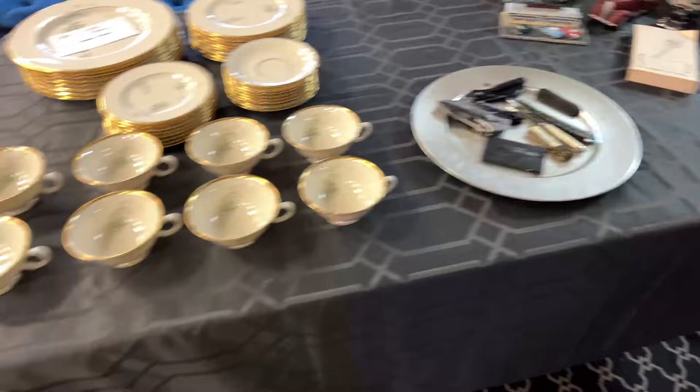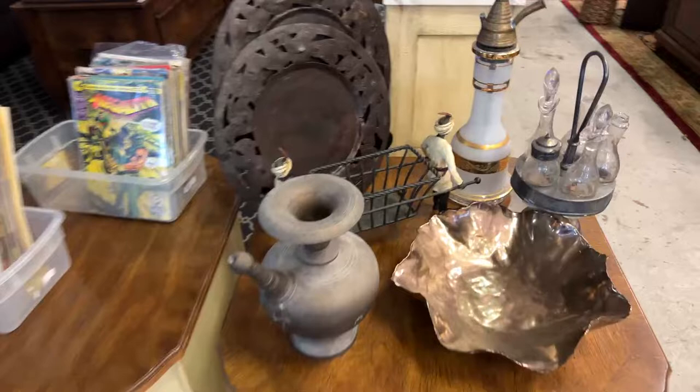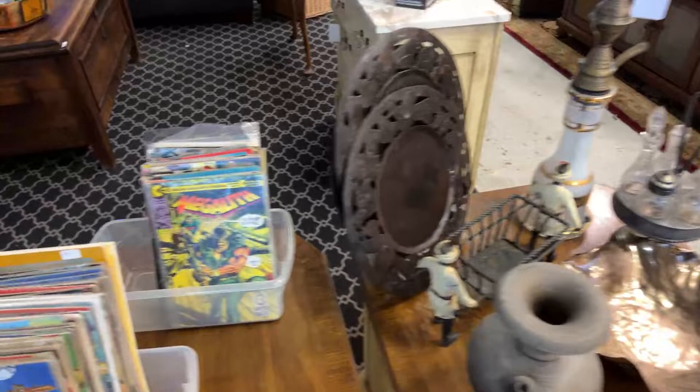We have Lennox Summer Breeze china. We've got night tables, end tables, a hookah with all the cool stuff, and bins full of really collectible comic books.